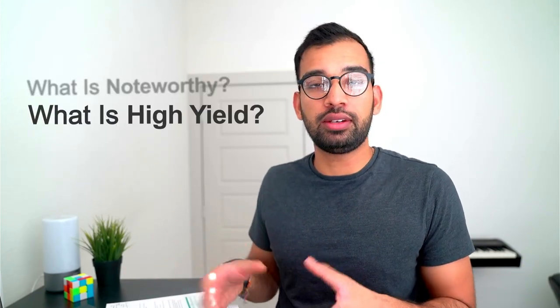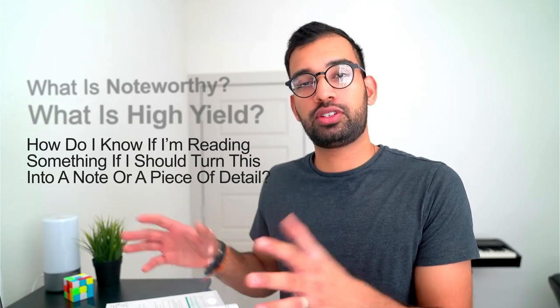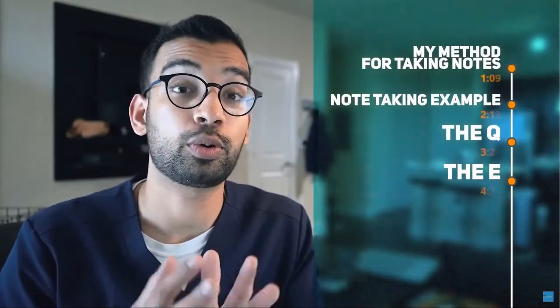I want to pause here because you likely have questions before we go into note-taking — probably asking: what is noteworthy? What is high yield? How do I know when something should turn into one of my notes versus just a piece of detail in the textbook? Great questions. I definitely recommend checking out the entire video I did on the Q&A method. This is the method that completely changed my note-taking strategy in medical school, and it's also the format we'll talk about later in this video. I'll link that down below.